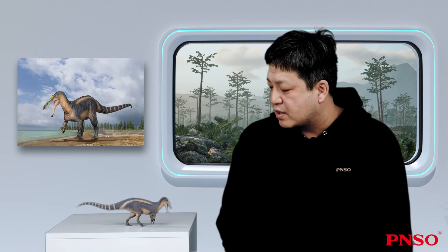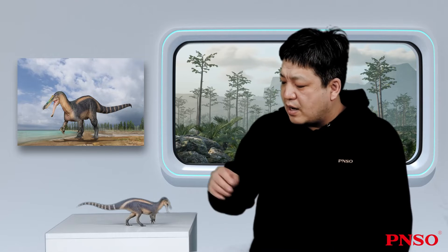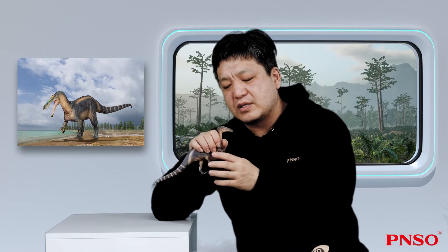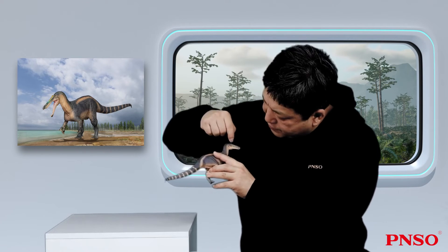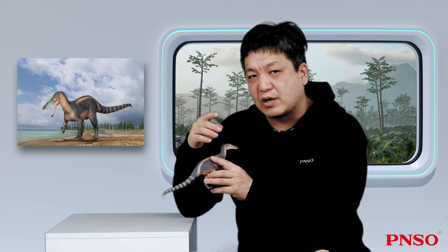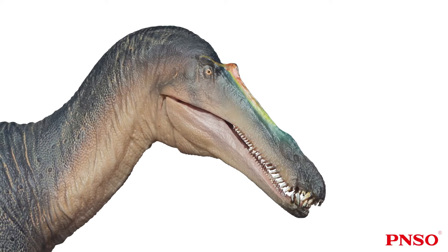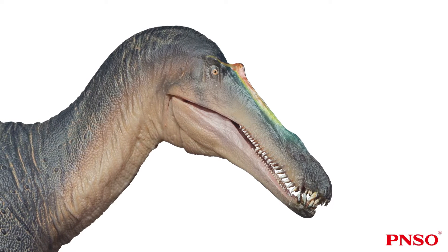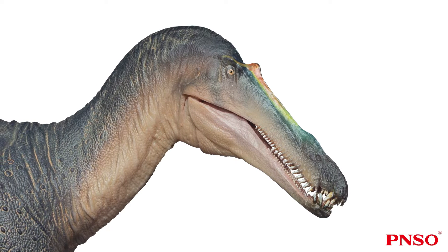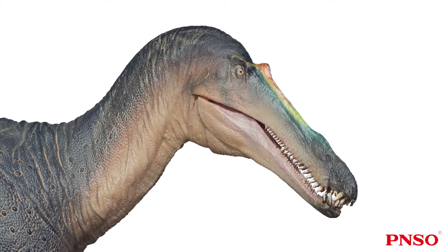The skulls of Suchomimus found in the past were not complete, because only the front part of their skull was found, not the parts behind their eyes and cheekbones. So in the past, we always thought it was a bit like certain fish, and we thought its head was relatively elongated. But now we have found a large number of their skulls and reassembled the back half of its head. We now know that their eye sockets were sloping downward, and its lower part was much wider than expected. Therefore, its head was narrow in front and wide in the back.